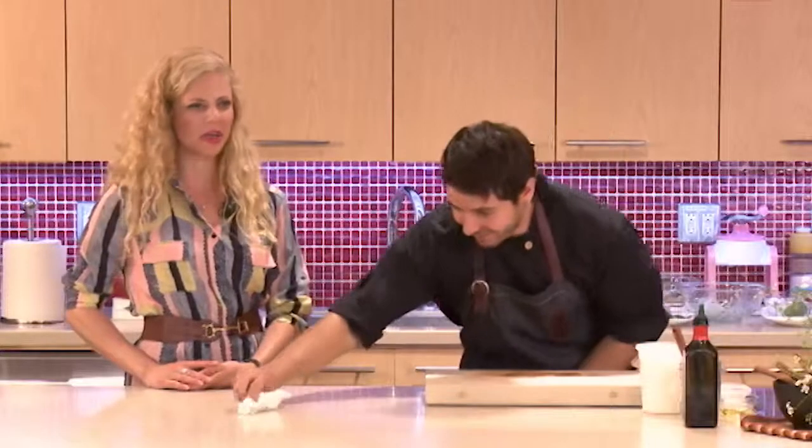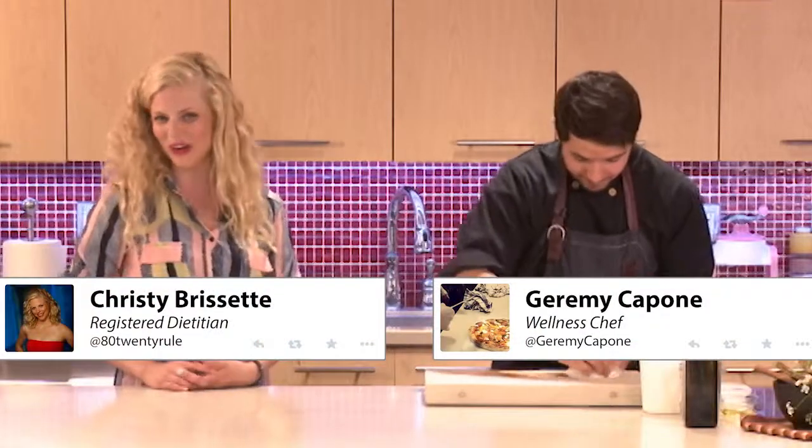For our last recipe, we're going to be doing dessert, of course. We couldn't pass up an opportunity to travel around the world and try a new dessert. So we're going to be featuring something from the Philippines called Halo Halo.